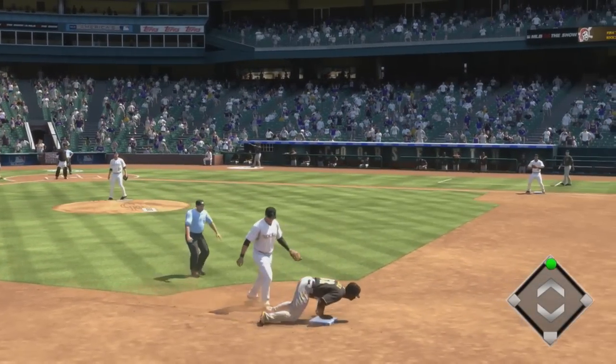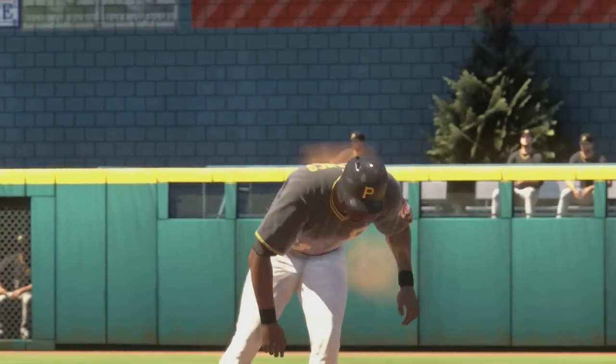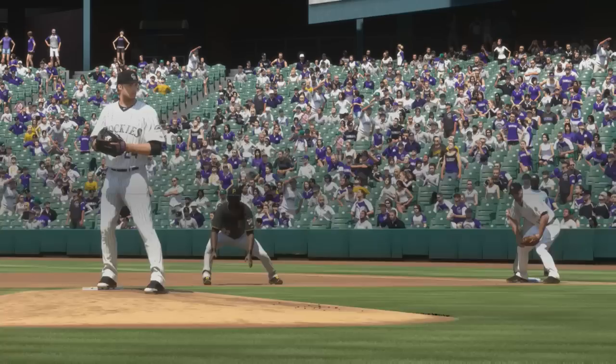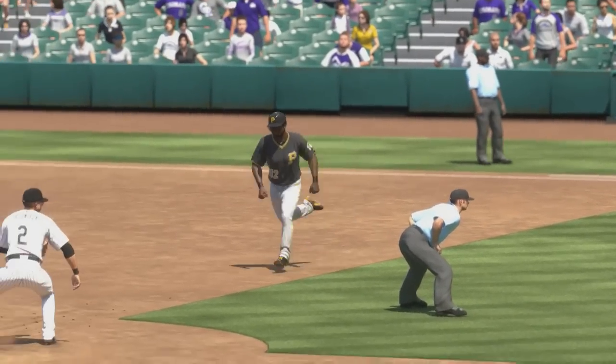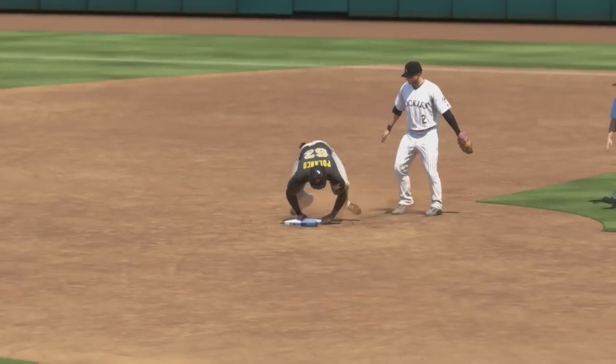The throw is not in time as he just gets in ahead of the throw. And this is all about a table setter at the top of the lineup doing his job perfectly — gets on base to start the ballgame, now he's into second on the stolen base, and they're off to a fast start here early on.